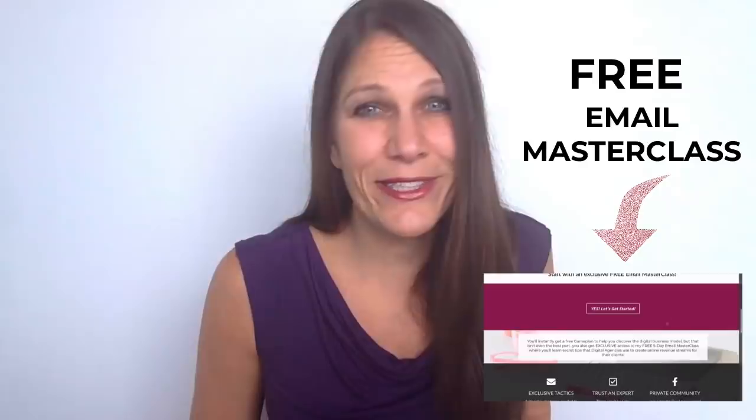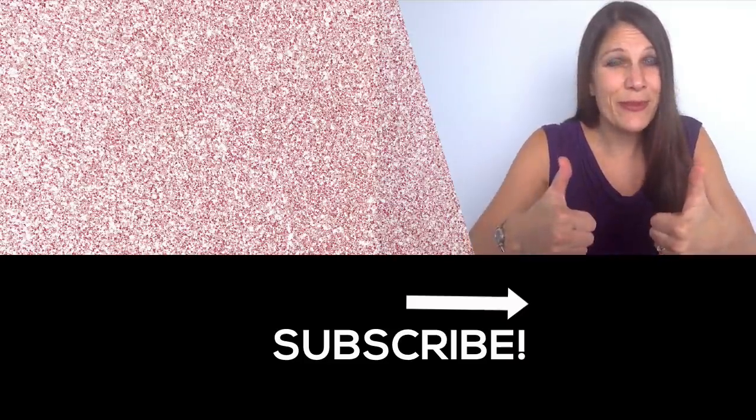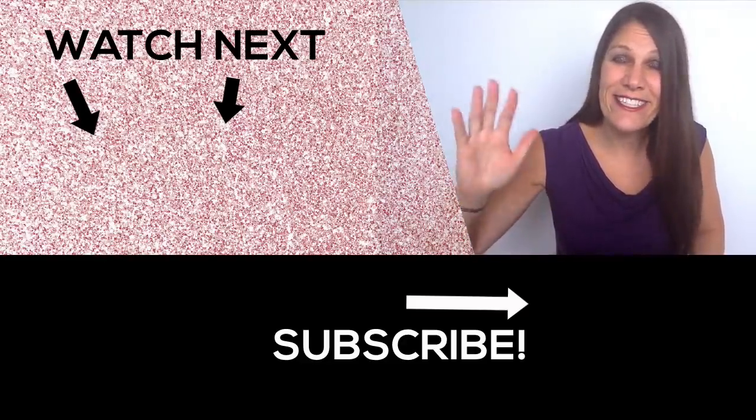Now that you've got a handle on the top five most important plugins for your WordPress blog, want to know more about the secret sauce that digital agencies use to get more revenue for their clients' websites? In the comments below, you'll find a link to my free email masterclass where I give out exclusive tactics that I learned from working for a digital agency for 14 years. If you found this video helpful, make sure you like and subscribe so you don't miss out when I upload a brand new video every Wednesday. See you next time.